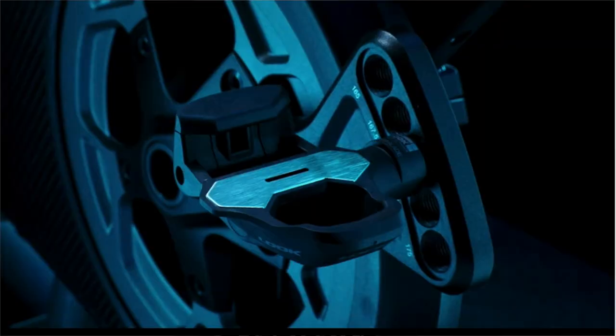As with the previous two bikes, it also works with popular third-party training apps. This bike weighs 93 pounds, a full 45 pounds less than Peloton.